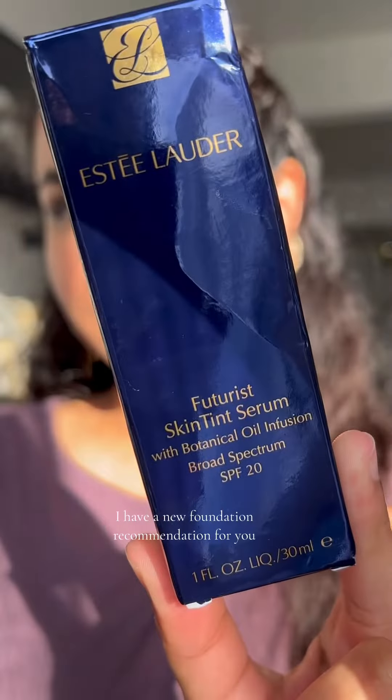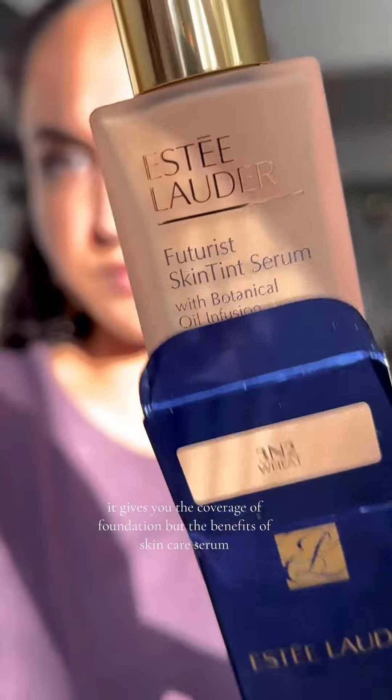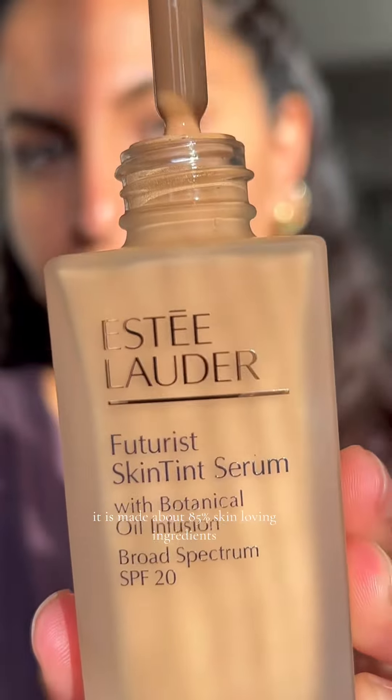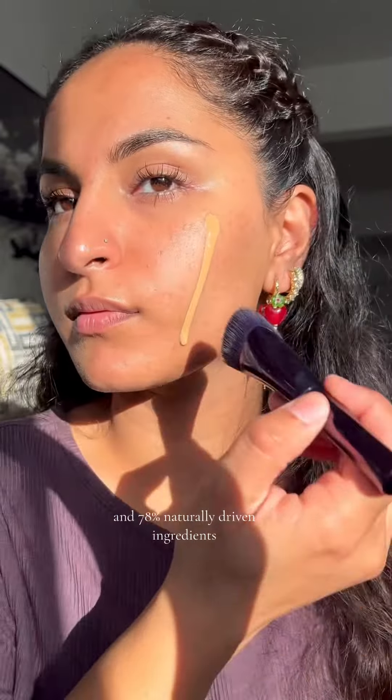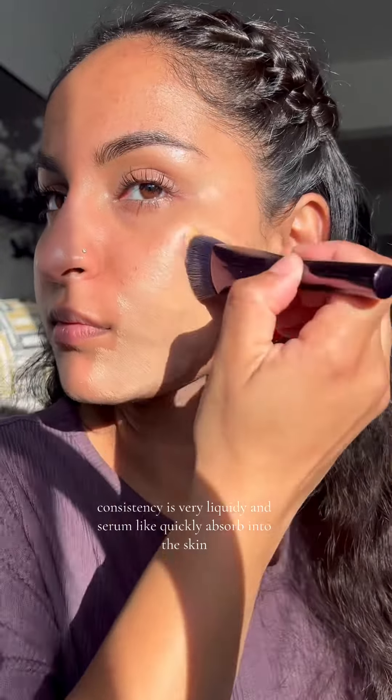If you wear makeup every day like me, I have a new foundation recommendation for you. This is the Fruity Skin Tint Serum by Estée Lauder. It gives you the coverage of foundation but the benefits of a skincare serum. It is made up of 85% skin-loving ingredients and 78% naturally derived ingredients, and it has SPF 20 in it.